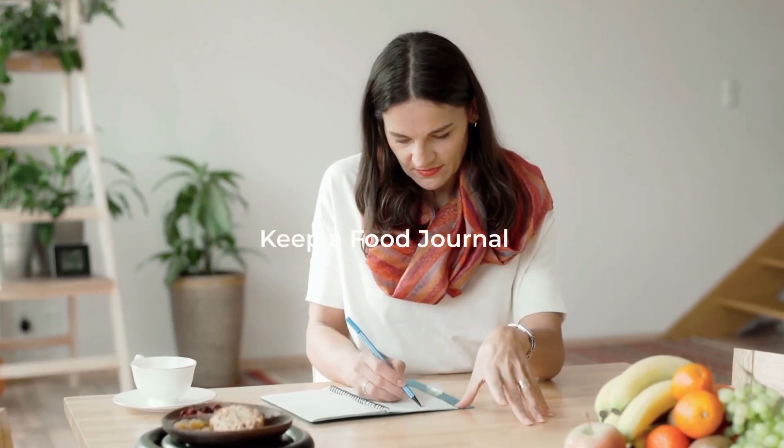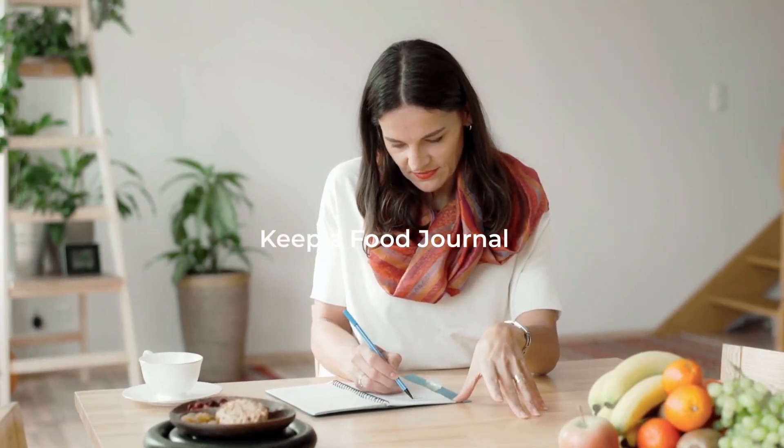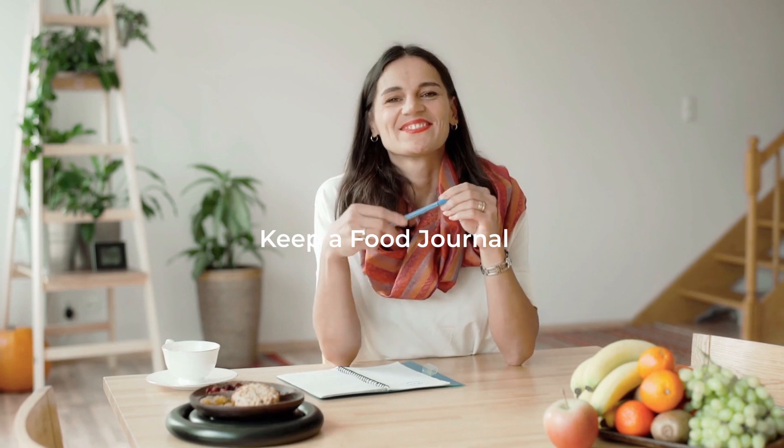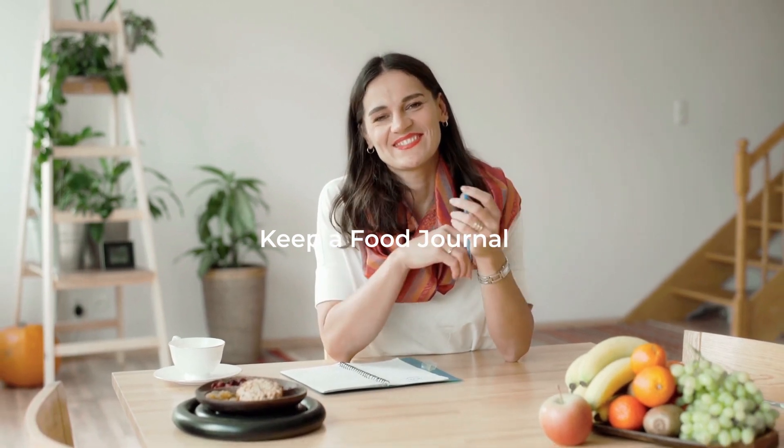Keep a food journal for a few weeks to pinpoint foods that you're now more sensitive to than normal due to a gut imbalance that could have been caused by NSAIDs or antibiotics. This will help you identify certain trigger foods that you may need to cut back on for a while as you rebalance your gut microbiome.